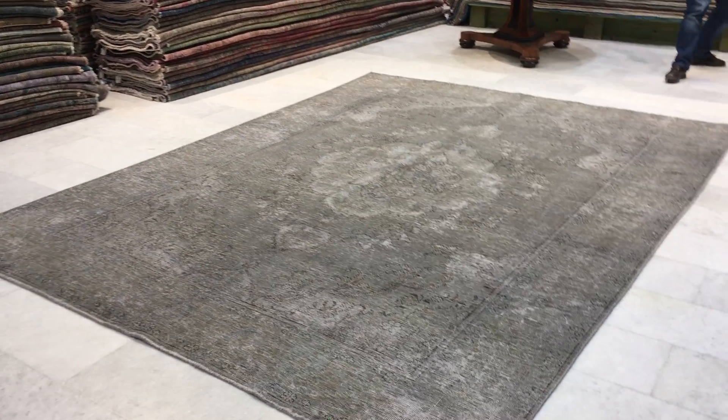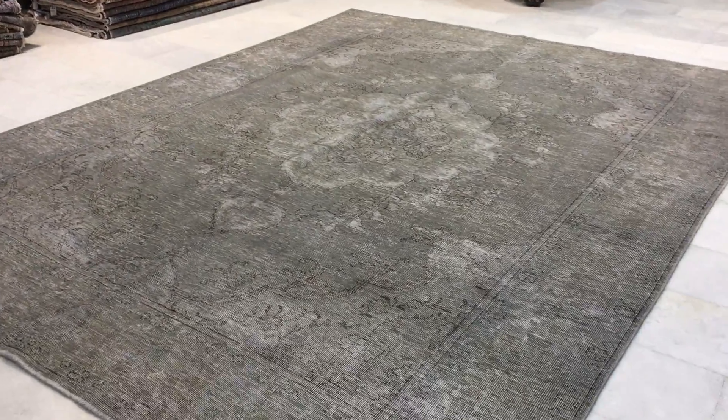This is Vintage Carpet 14488. It's a Persian handmade carpet. This carpet has a very beautiful light silver color tone to it with hints of beige and sometimes green inside the carpet. Really beautiful carpet.